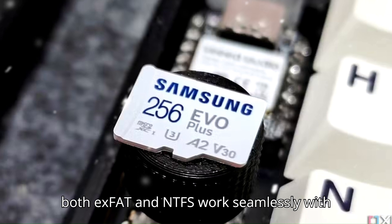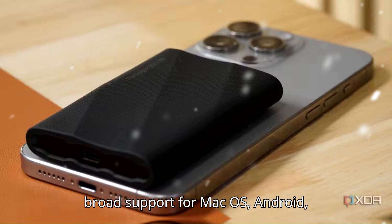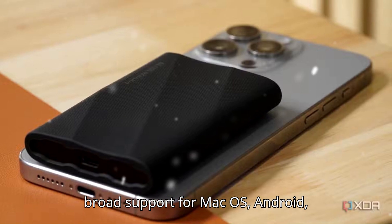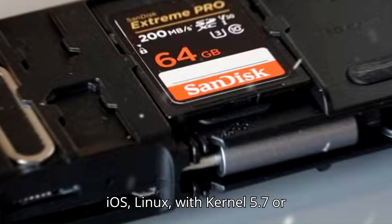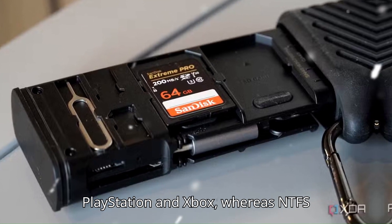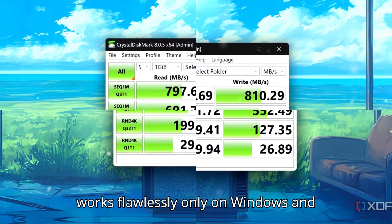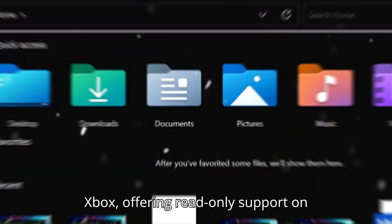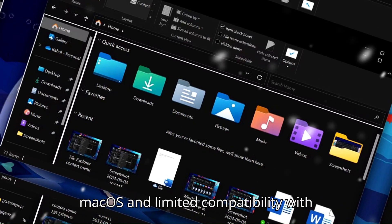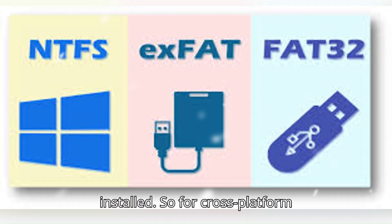While both exFAT and NTFS work seamlessly with all Windows versions, exFAT also has broad support for macOS, Android, iOS, and Linux with Kernel 5.7 or newer, and even gaming consoles like PlayStation and Xbox. Whereas NTFS works flawlessly only on Windows and Xbox, offering read-only support on macOS and limited compatibility with Linux unless additional software is installed.